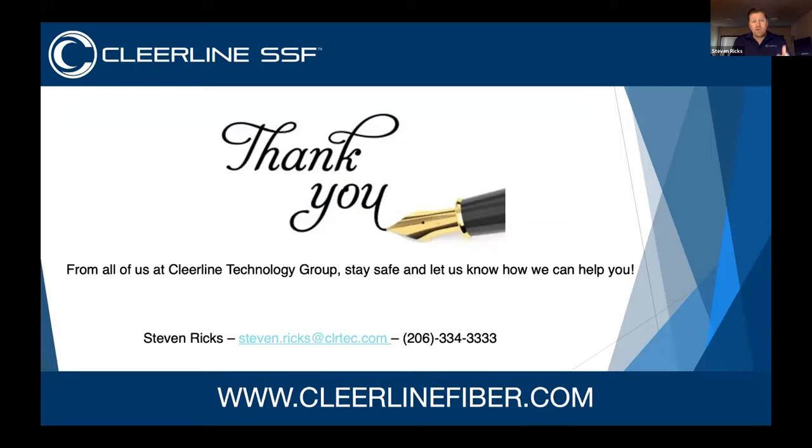Most importantly, here is my email address and phone number — write this down and give me a call. I'm kind of like the Maytag man — I get about four to five calls a day. I help design systems. Now that I'm not living on the road, I've got plenty of time to help anybody out and answer your questions. Getting everybody up to speed is something we really want to do at Clearline.